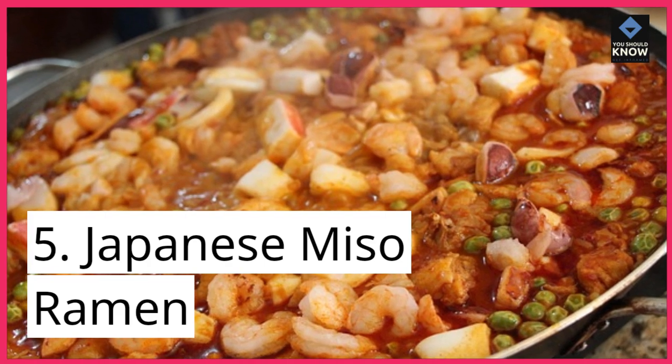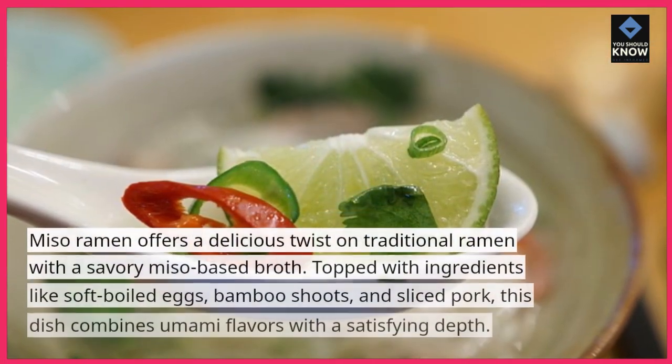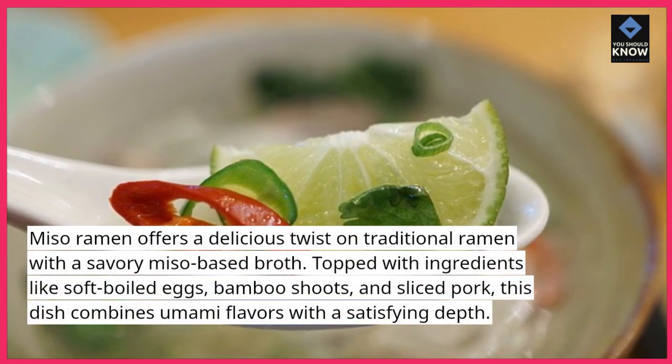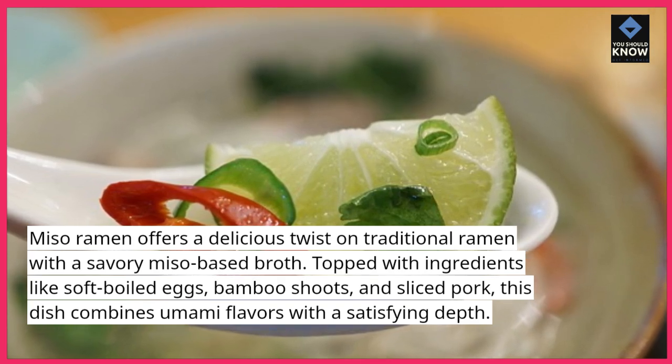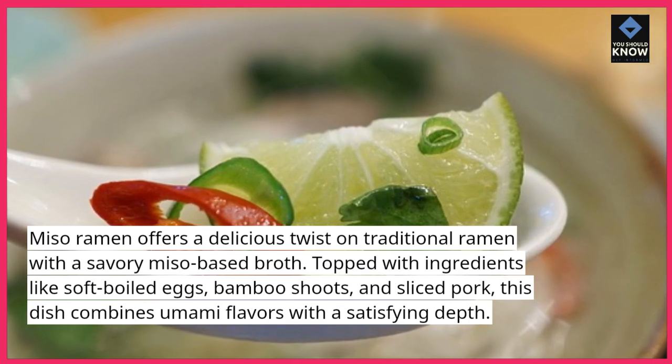5. Japanese Miso Ramen. Miso Ramen offers a delicious twist on traditional ramen with a savory miso-based broth. Topped with ingredients like soft-boiled eggs, bamboo shoots, and sliced pork, this dish combines umami flavors with a satisfying depth.